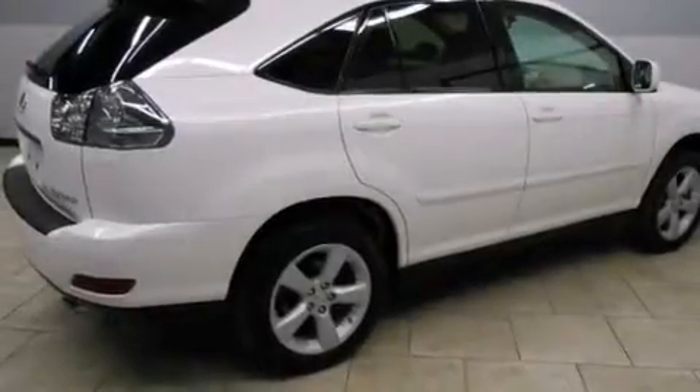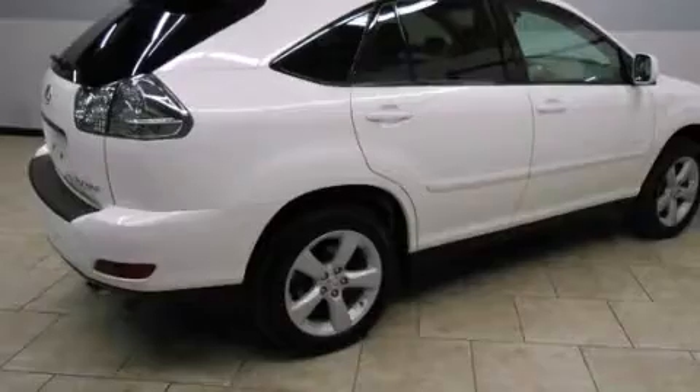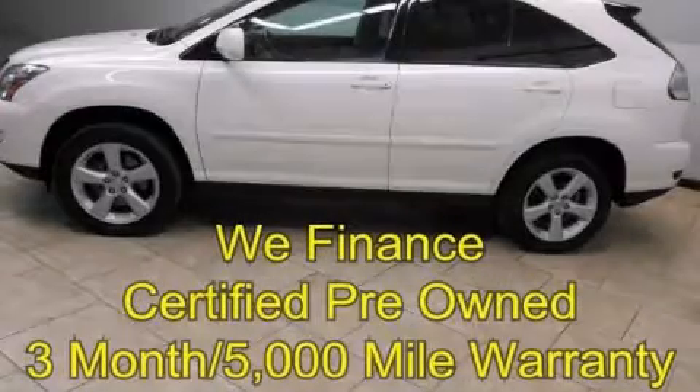Steering wheel mounted stereo controls are also included, and the power rear liftgate can open and close at the push of a button. This vehicle is sure to sell fast — call and arrange your test drive today.